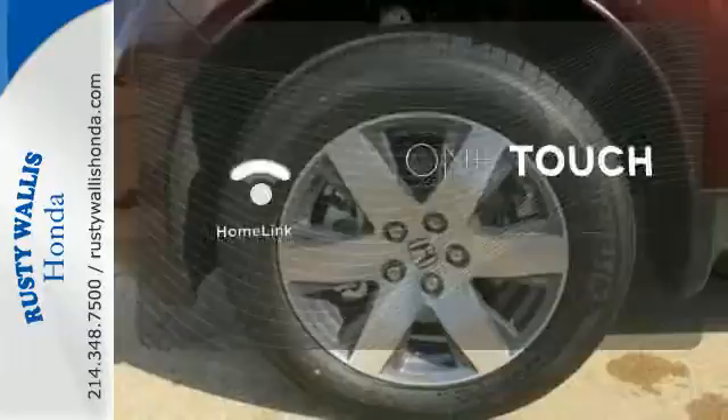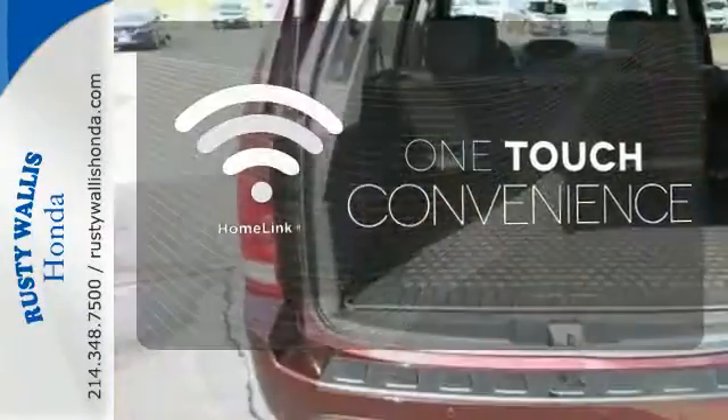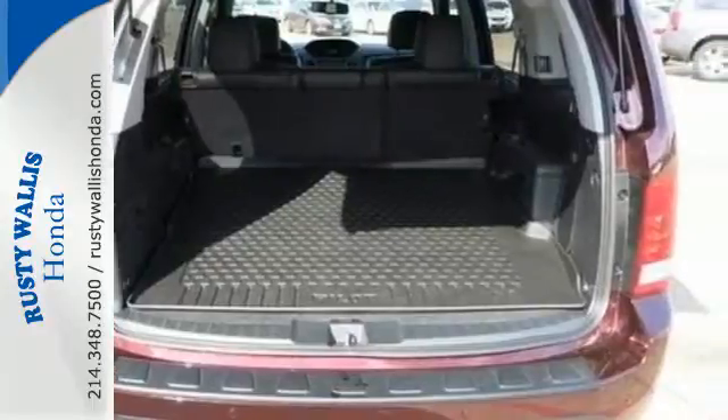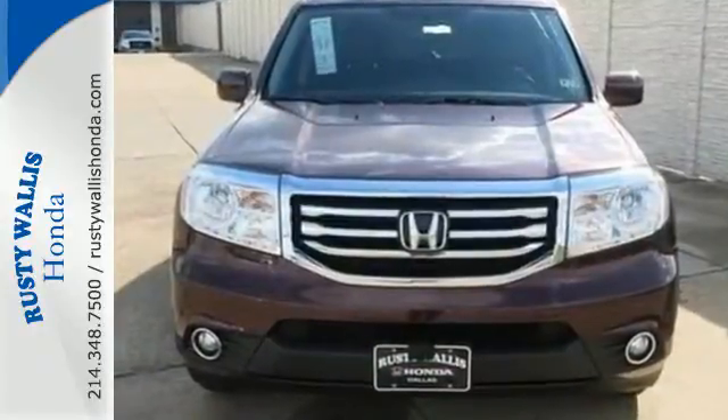With HomeLink, OneTouch makes your arrival as welcoming as if you'd never left. This eye-catching family hauler is waiting for you to take your next trip. Come give it a spin.